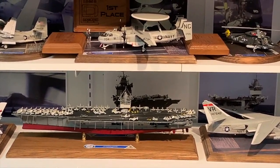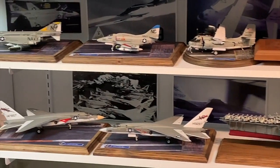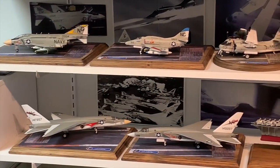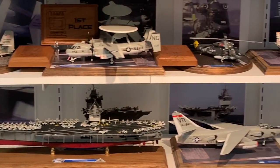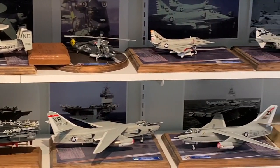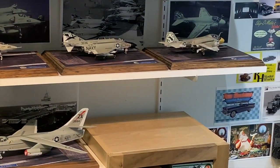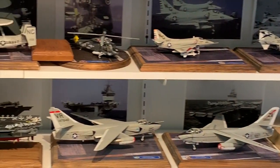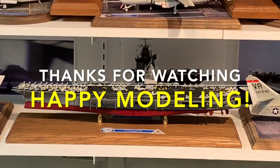So that concludes my longest-running modeling project by far. I've included links in the description to my playlist of all the videos of the builds of the models you just saw, as well as a link to my Scalemates project stash which lists all the kits I used in this project. I hope you found that interesting — let me know what you think in the comments, and thanks for watching, and happy modeling!